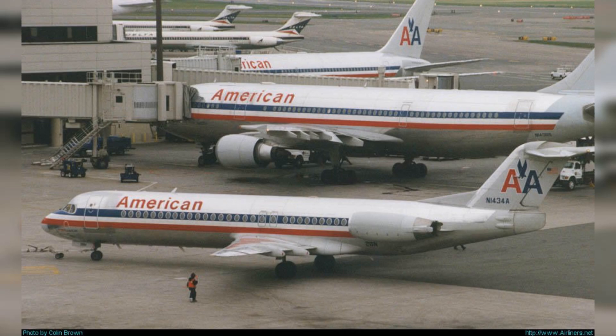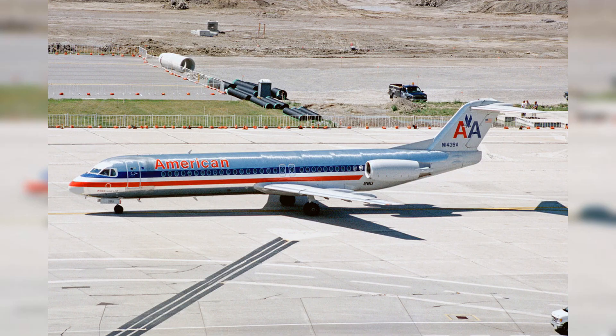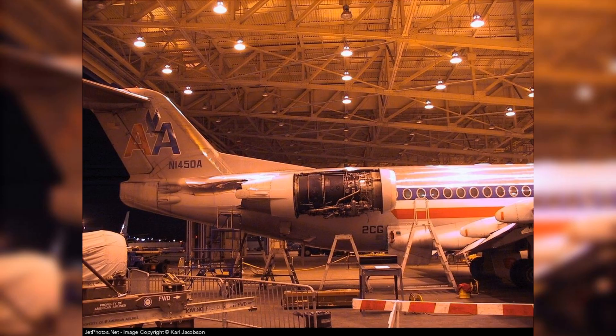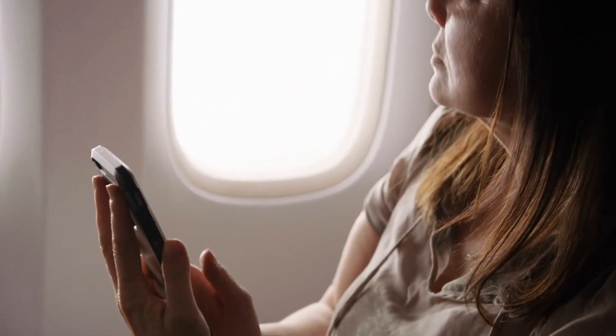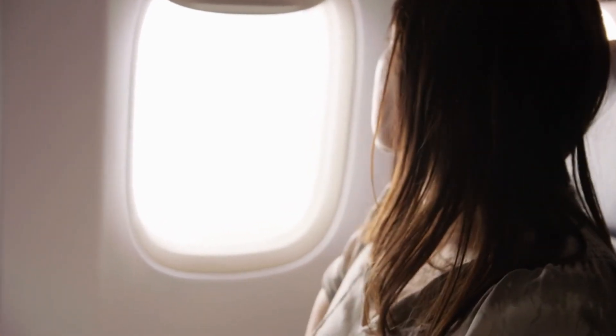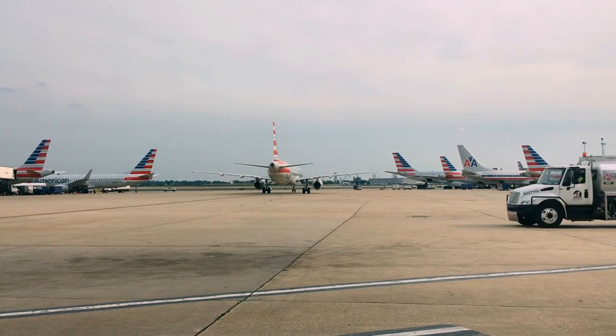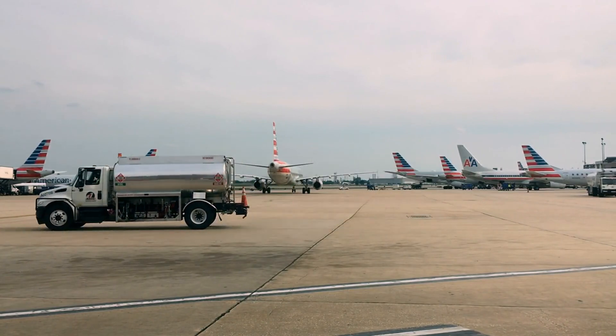The Fokker 100 — an unsung hero of American Airlines' fleet. As we delve deeper into the illustrious history of American Airlines, we arrive at the late 1980s, a time marked by the introduction of the Fokker 100. This efficient and versatile aircraft served as a mainstay of American Airlines' retired fleet, becoming the solid backbone of the carrier's short-to-medium-haul operations. Renowned for its reliability and economic performance, the Fokker 100 could accommodate up to 107 passengers and was equipped with twin Rolls-Royce Tay turbofan engines. The Fokker 100 played a vital role in boosting the airline's domestic presence during a period of significant expansion. However, its retirement symbolized American Airlines' progressive journey towards the modernization of its fleet.